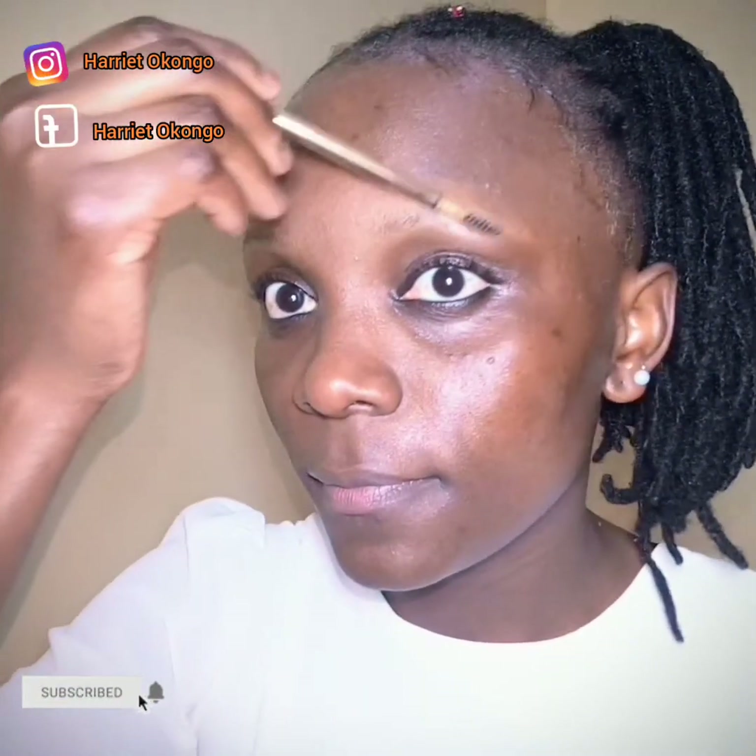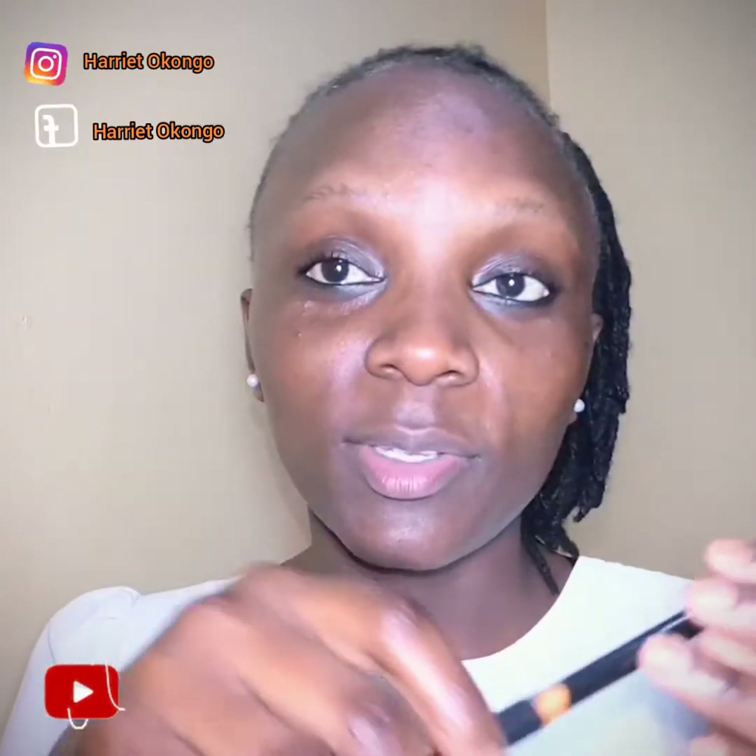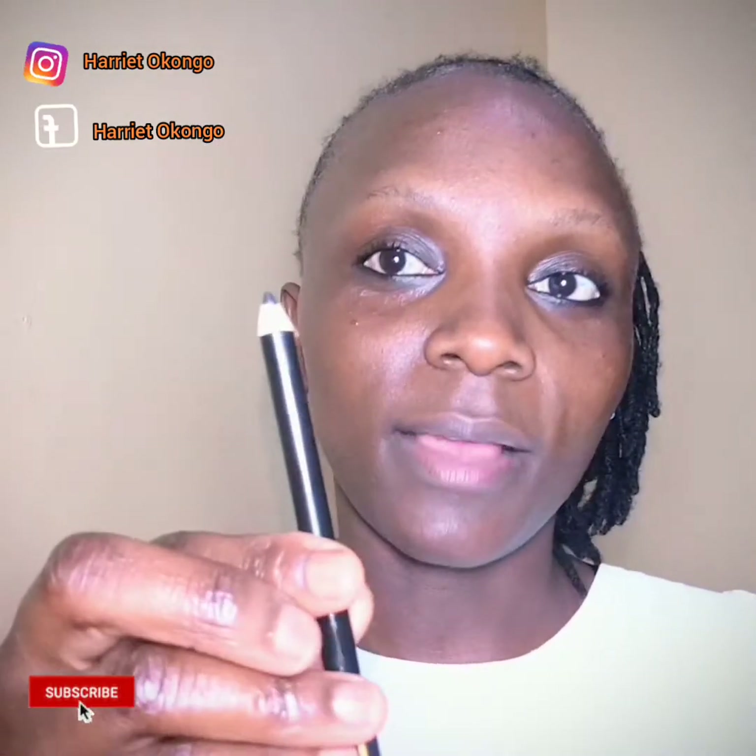After that, I'll do my eyebrows. I'll take my brush and brush them nicely. After that is my pencil — the pencil I'm using is called David's Eyebrow Pencil number 003. I've already sharpened it.